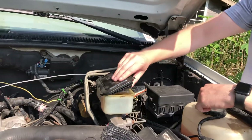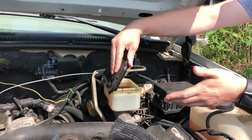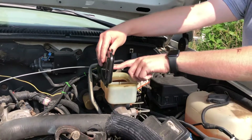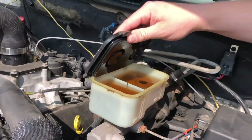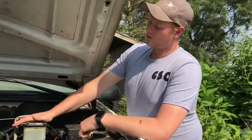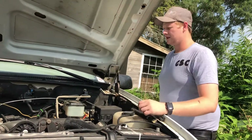Another thing you want to look at is the brakes, because you're probably going to use this as a work truck. Make sure the brake fluid is full, make sure it's not black and nasty, and make sure the floats aren't sucked down to the bottom of the master cylinder — that's typically a sign of a bad booster or bad master cylinder.